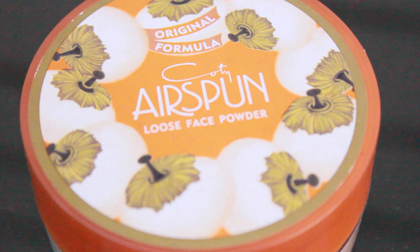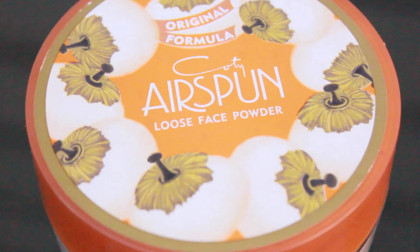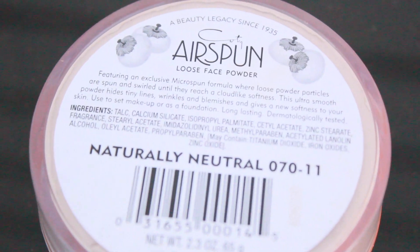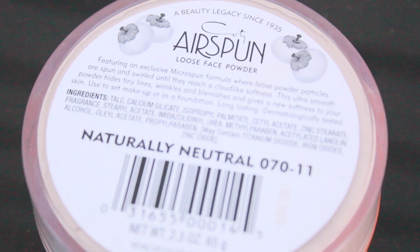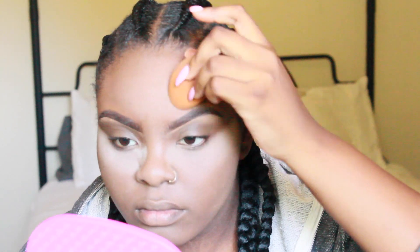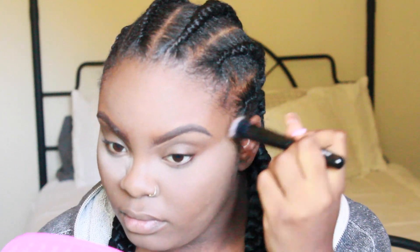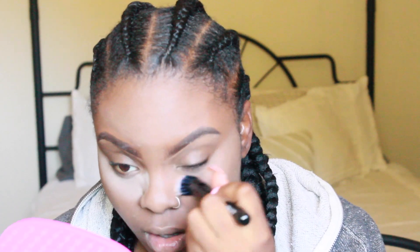Next I'm taking my Airspun Loose Face Powder and just setting my face — baking my face, whatever you want to say — on all the areas I highlighted. This is in the color Naturally Neutral. I basically leave this on my face for about a minute, then blend it away with my ELF stippling brush.